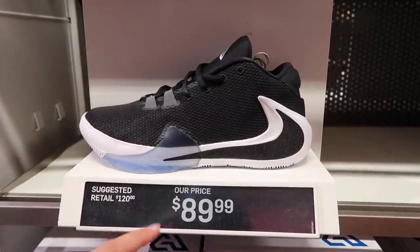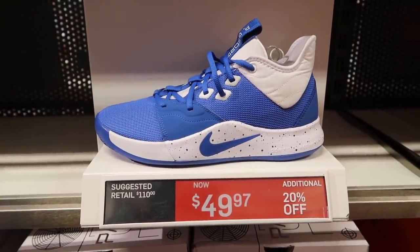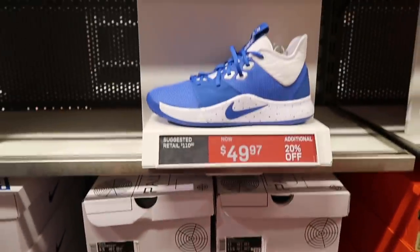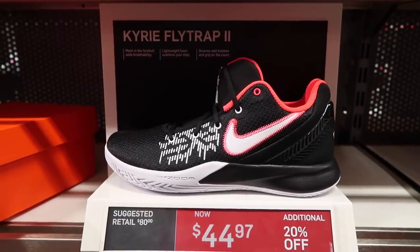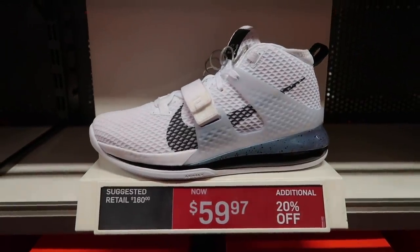Pretty sweet basketball shoe — can't wait till this one goes down. Finally PG3 team basketball in blue at $50. With the extra 20% off, they still have so many of these they're not taking them even though they're dirt cheap. Also in bin clearance at $44.97 extra 20% off for the Kyrie Flytrap 2. Air Force Max 2 in white, $60 extra 20%.